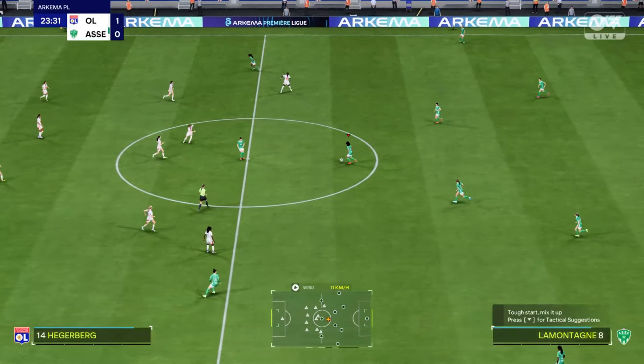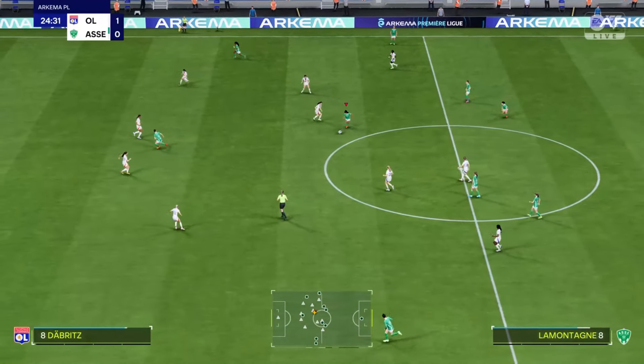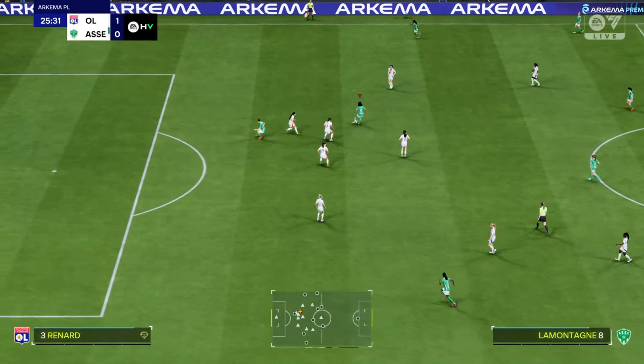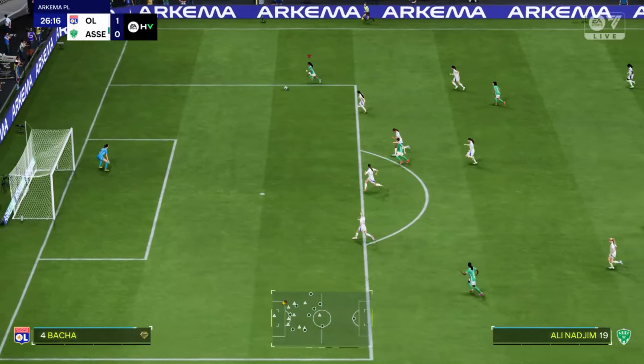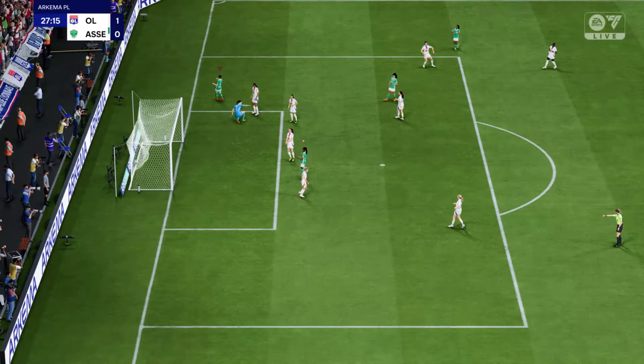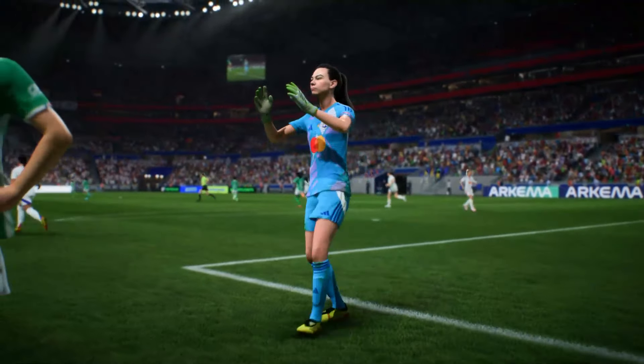So it's 1-0 as the ball gets rolling again. They're not getting close enough here, and that will keep the attack moving nicely. It looked promising, and there is proof that pure force isn't always the answer — it needed a more subtle touch.